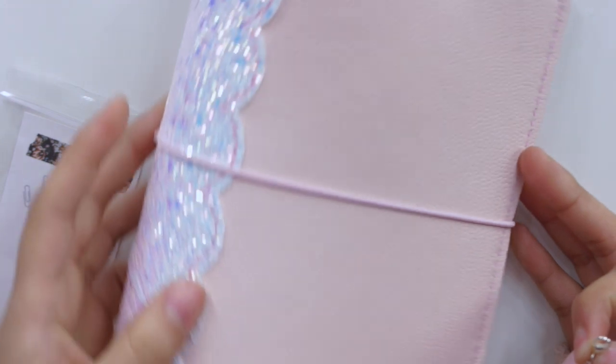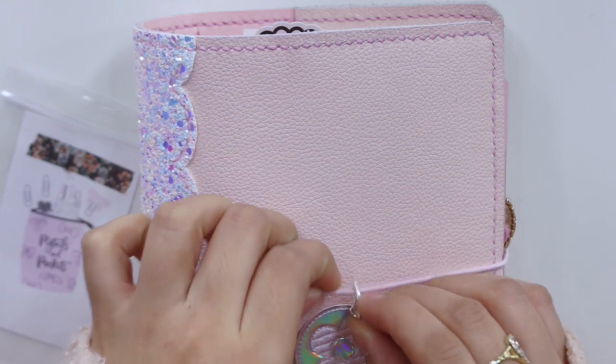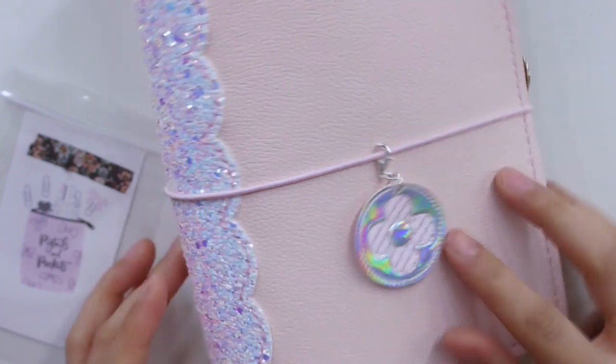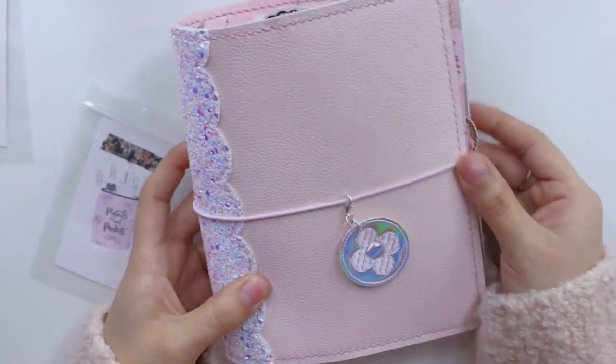Let me show you — this is my Palais Studio planner. I actually did an unboxing on it and will be doing a setup video. Here's how I'd put the little clip — it goes really well with the spine. So stinking cute! I love it, and I'm going to keep it just like that. That's what I got from Pigtails and Pockets.